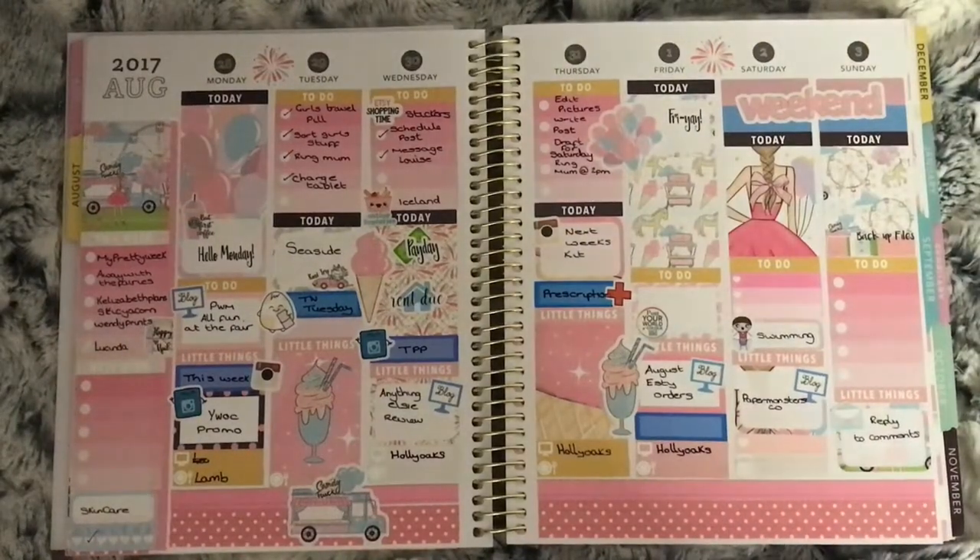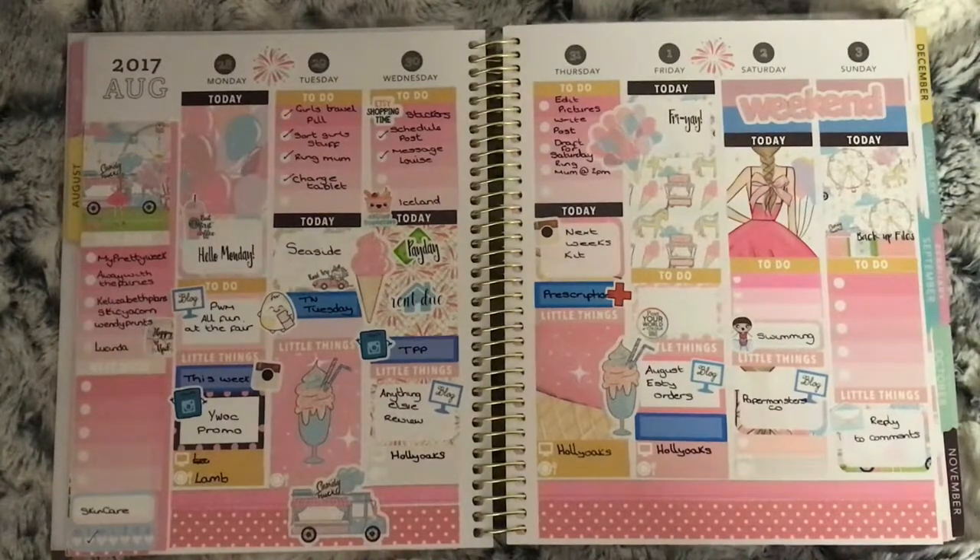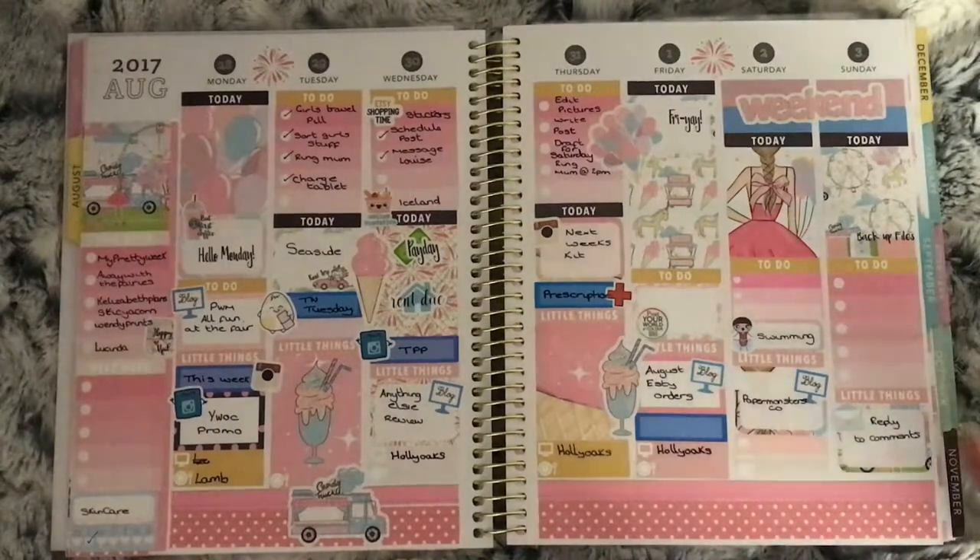This is the first ever spread I did in my recollections planner. It is the 'All the Fun of the Fair' kit from the Plump Planner, and it was August 28th till September 3rd. We went to the seaside this week.